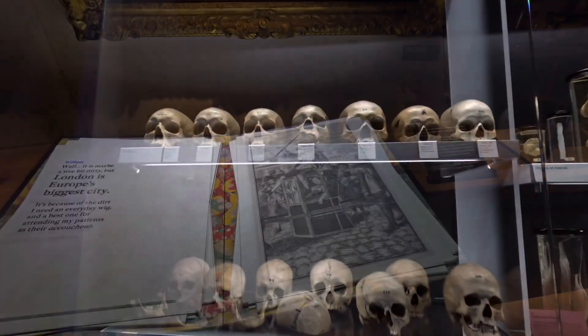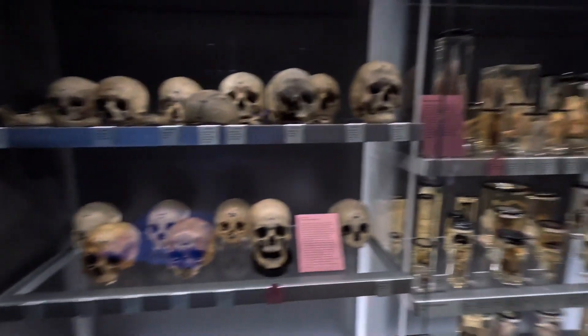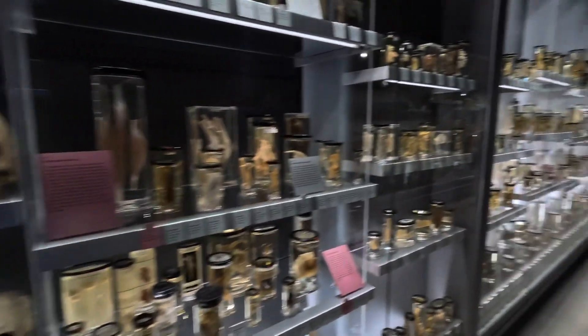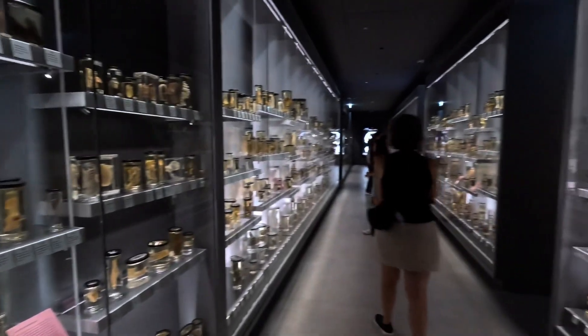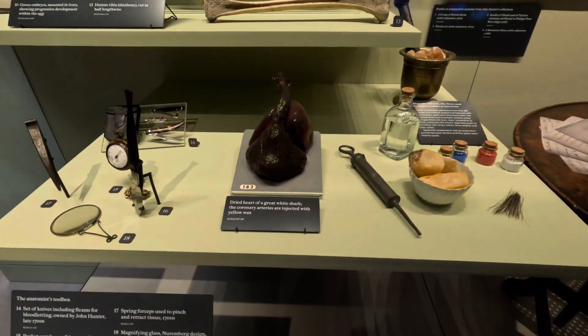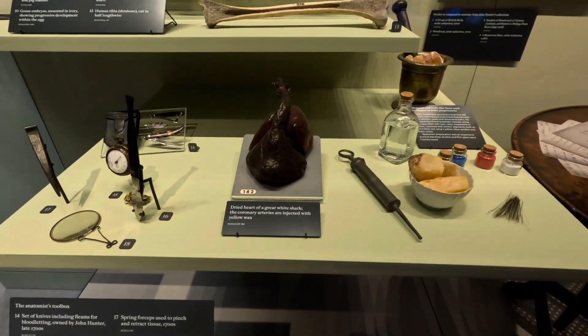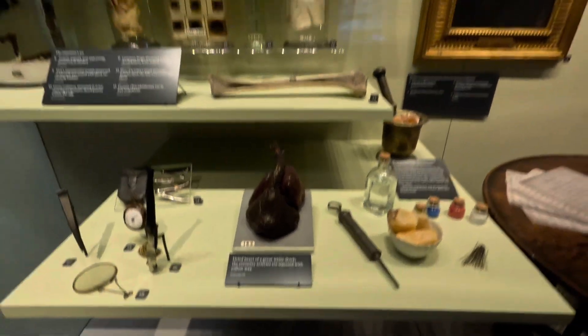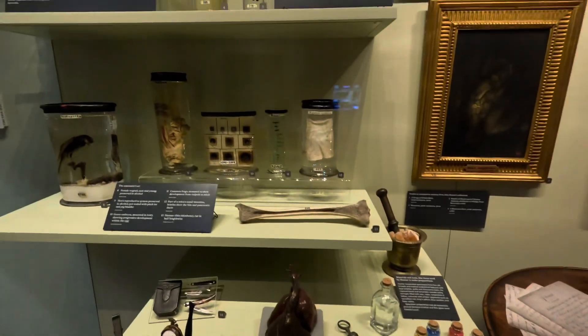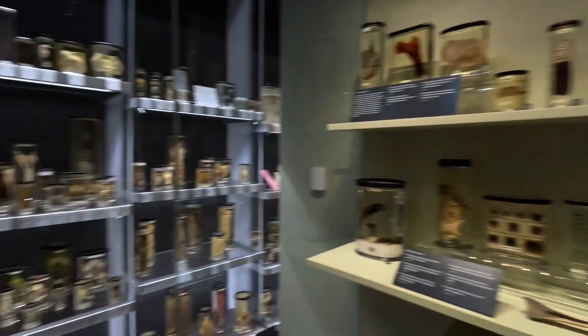The doctor's practice of collecting, documenting, and analyzing samples led the way to modern medicine. Hunter's collection was very unusual and comprehensive — here's a dried heart, a great white shark, thousands upon thousands of species, and both human and animal parts on display.